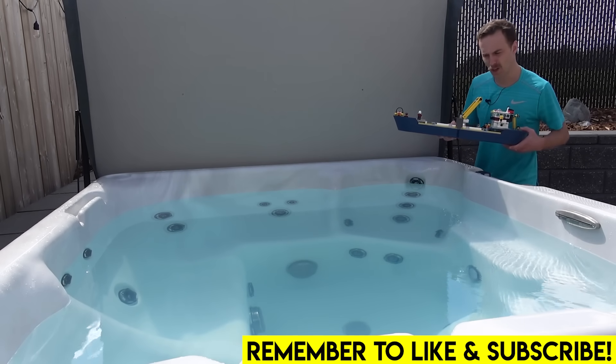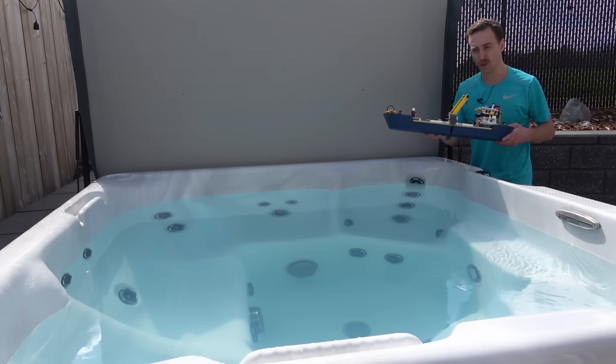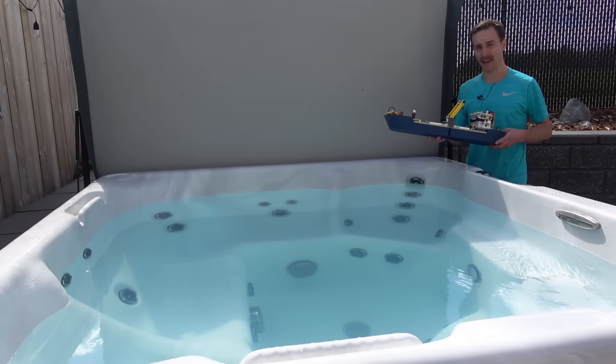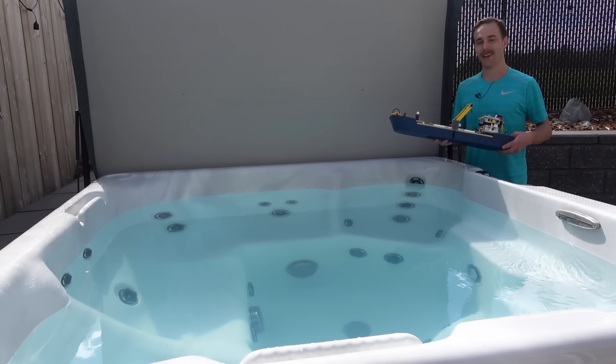Not too long ago we had a lot of fun with Lego boats. We found out which of our Lego boats could float and we did that test in a bathtub. Some of them floated, some of them did not float at all.